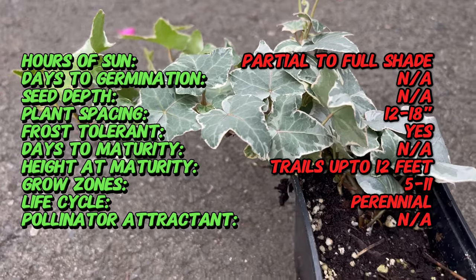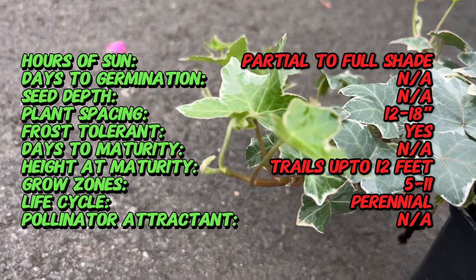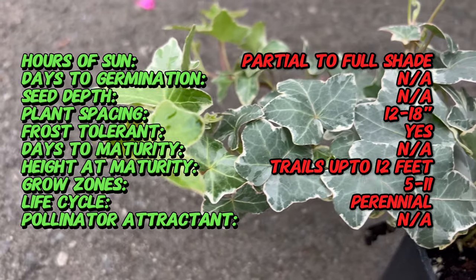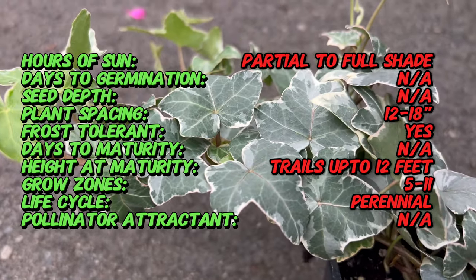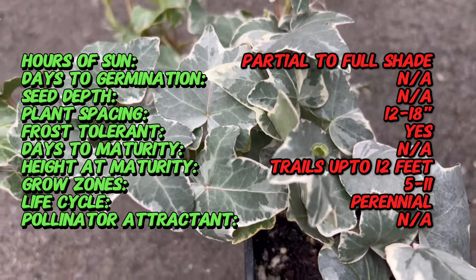Ivy Glacier is a cultivated variety of Hedera helix, the common ivy, with its origins rooted in Europe and Western Asia. This particular cultivar has been carefully selected and bred to showcase the striking variegation of its leaves, making it a popular choice for gardens worldwide.